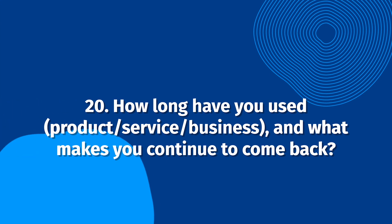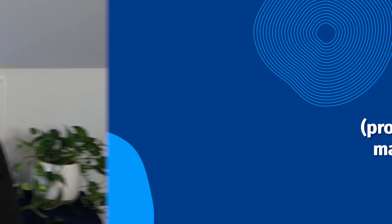How long have you used our product, service, or business, and what makes you continue to come back? Testimonials from long-standing customers carry more weight than those from new customers. This question shows your customer has an existing relationship with your business and why that relationship is helpful for them. Words from your loyal customers build trust with prospects.